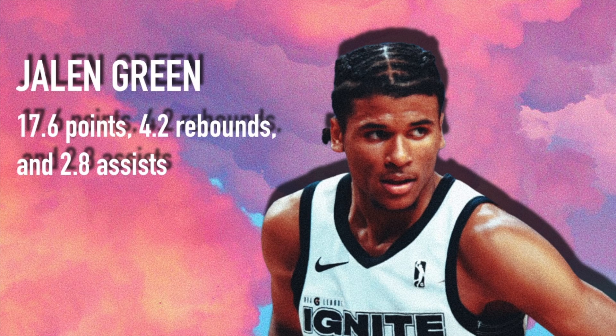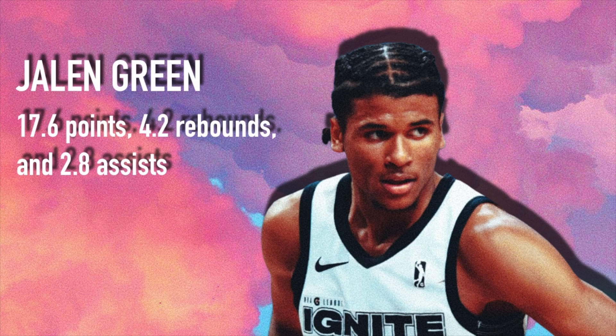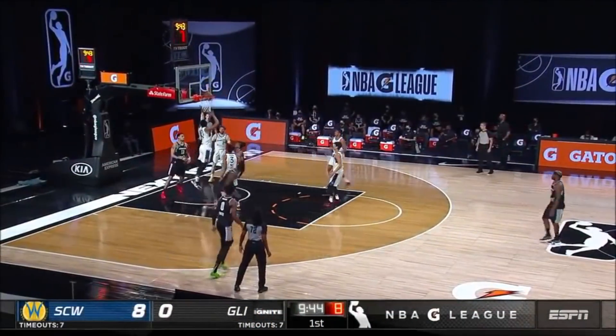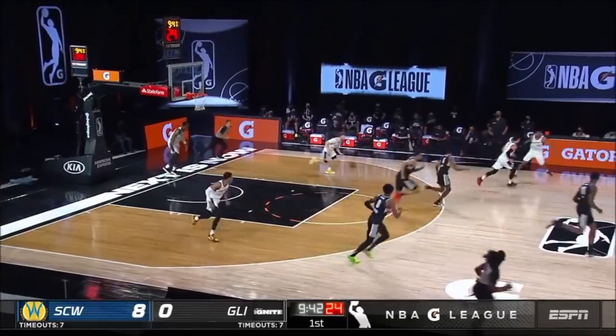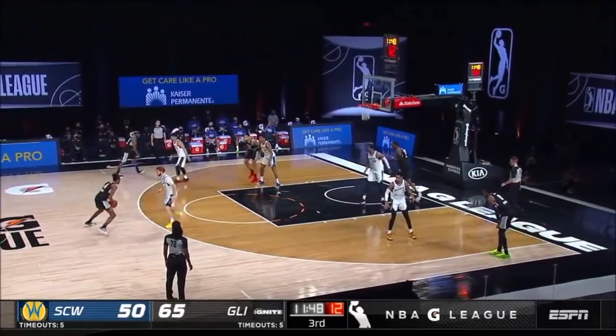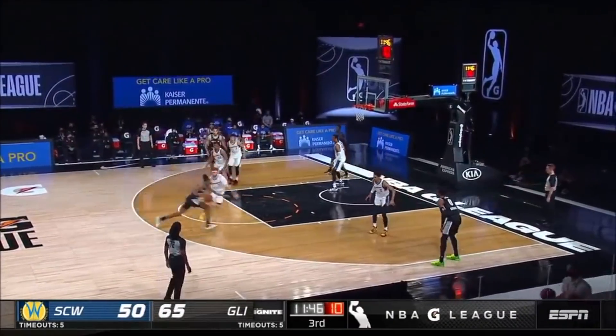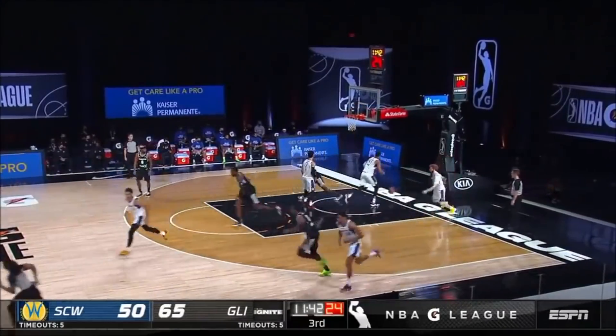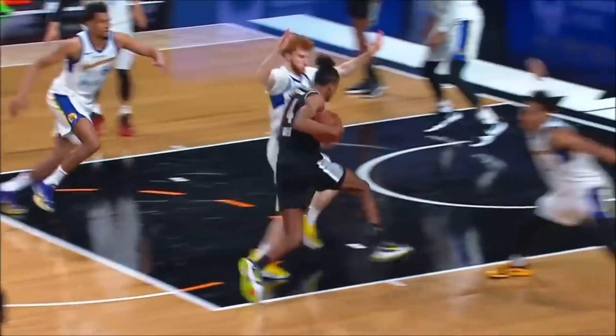My number five might be a hot take, but coming in at number five I have Jalen Green, who just came from the NBA G League Ignite. He averaged around 18 points, four rebounds and three assists. He's currently ranked number one in his position by ESPN. He had a really rough start to the season playing with professionals coming straight out of high school, but he really picked it up for the Ignite.